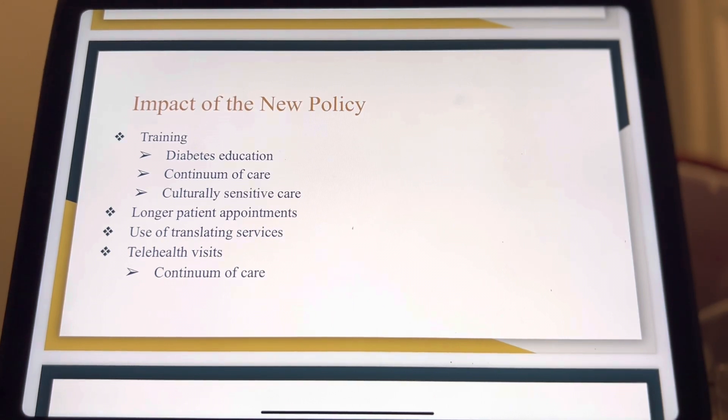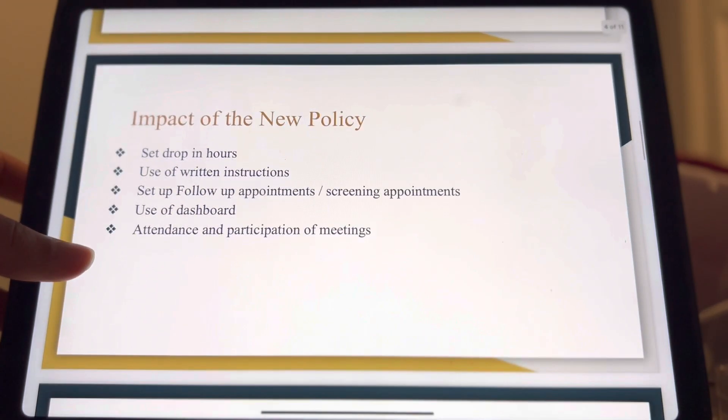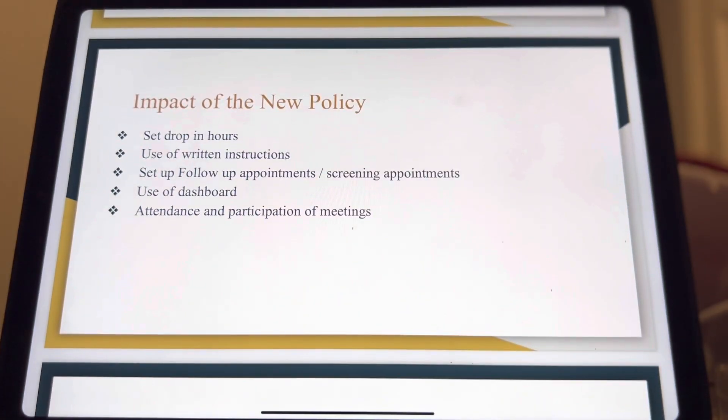It will require collaboration with the IT team to set up telehealth visits to promote a continuum of care. The patients who do not have access to telehealth will be coming in during set drop-in hours to clarify any doubts or questions they have about their treatment. This will also involve a change in the schedule during these hours to ensure that the nurses are rotating equally to attend to these patients.